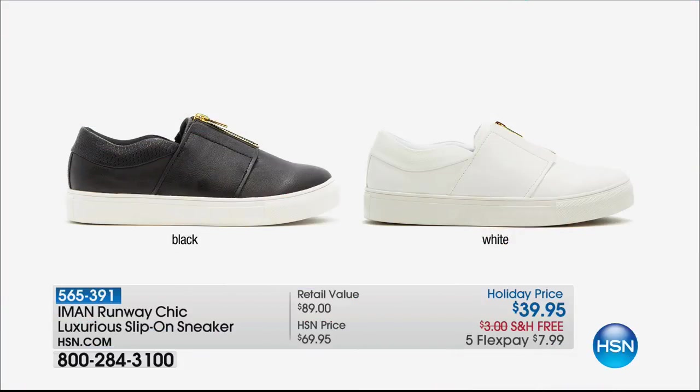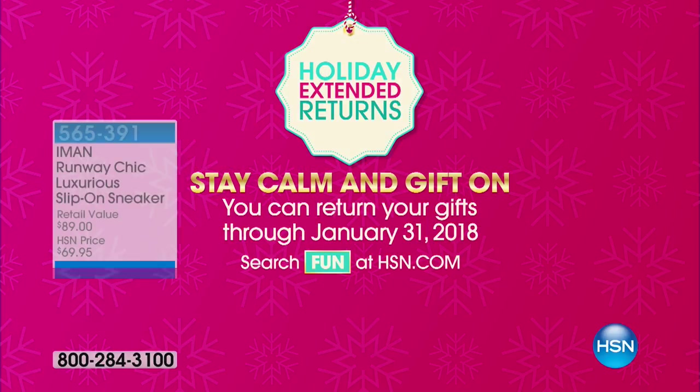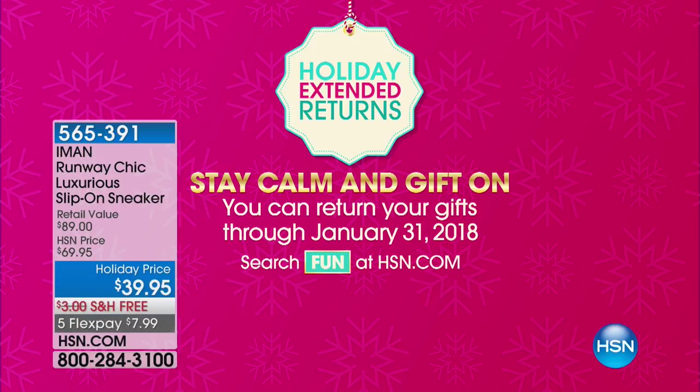We also want to tell you about this amazing luxurious slip-on sneaker. Remember we were talking about the athleisure look — how do you pull it off without wearing running shoes? This is the way. It zips up. We've got medium and wide width, it's less than $8, and it's free shipping and handling. The high-end designer athleisure sneakers go for $600 — this is your alternative.